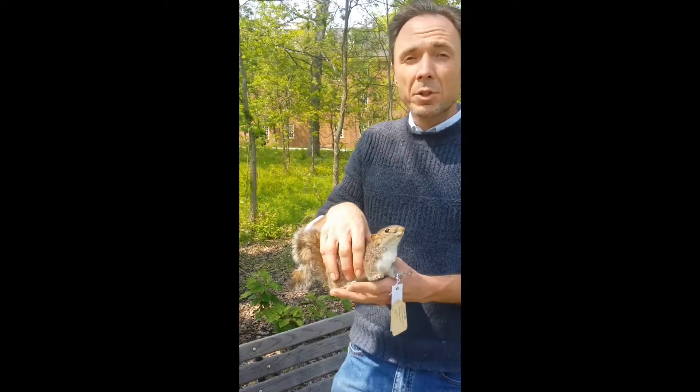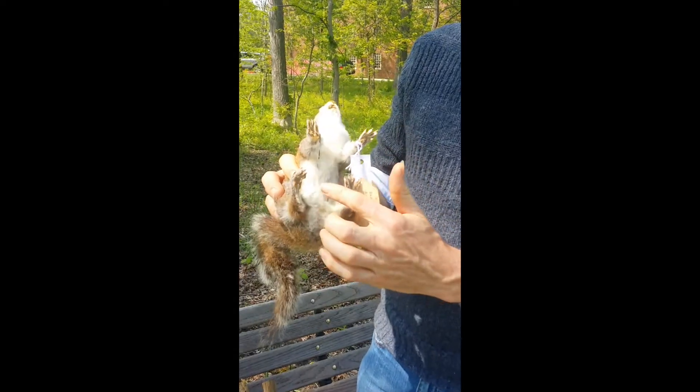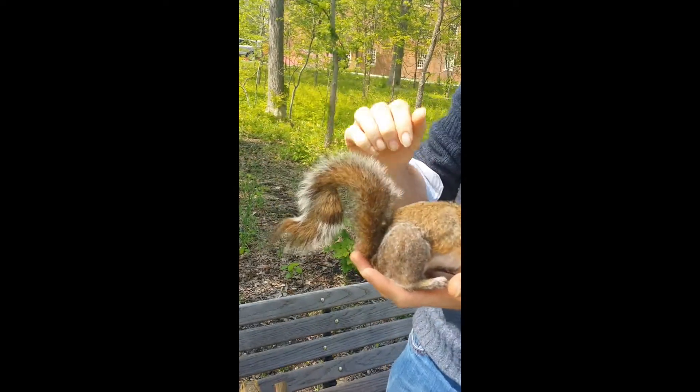The most common squirrel in the United States is the eastern gray squirrel. It has a white belly and a tail that looks like it's a little bit frosted and white.